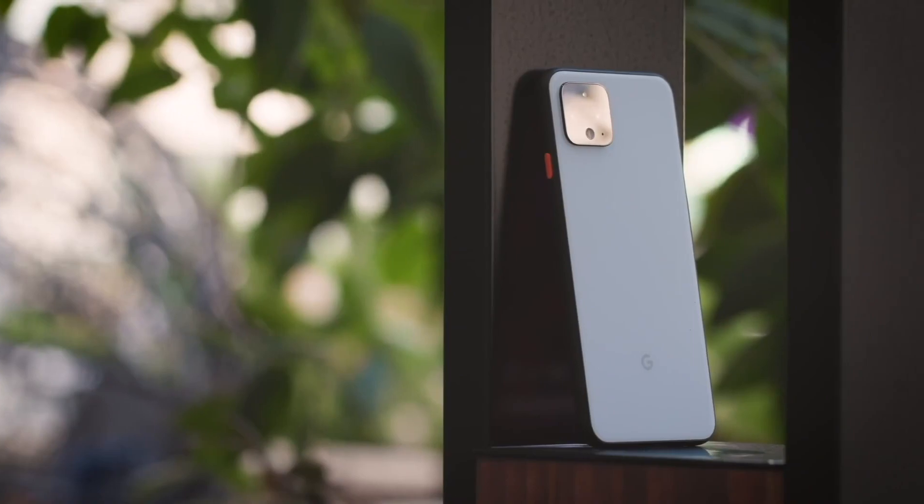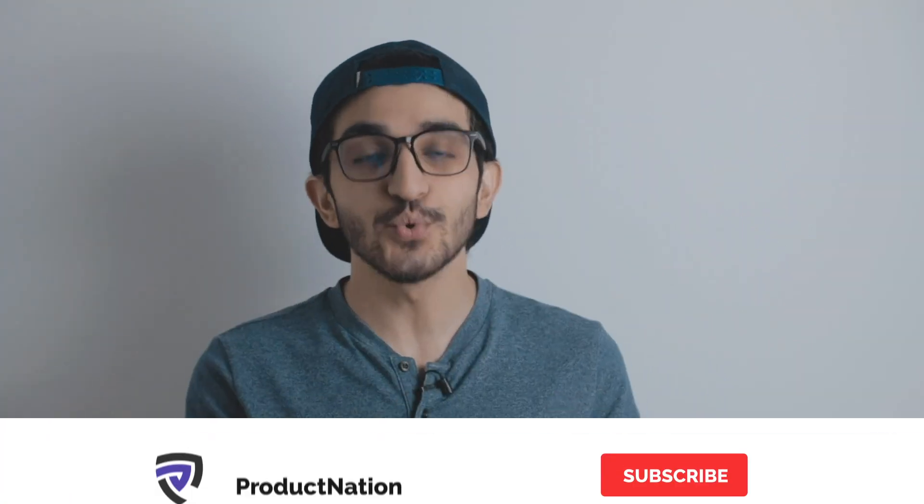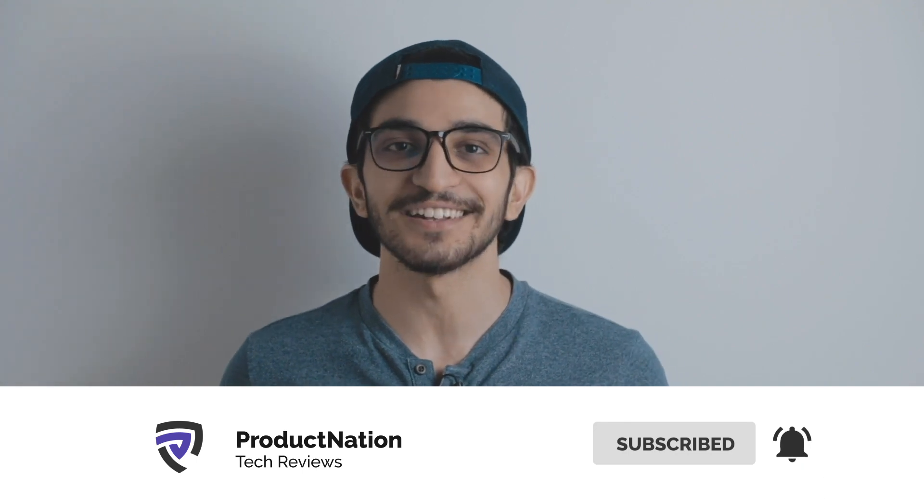As of now these features are only available on Pixel phones, but we'll probably see them roll out to other Android phones in the future. These are the top biggest changes, but if you want to know all the different changes we made a video on this previously that we'll link here so you can check that out from the developer's preview. Thanks for watching — if you enjoyed it, hit that like button and consider subscribing for more content like this.